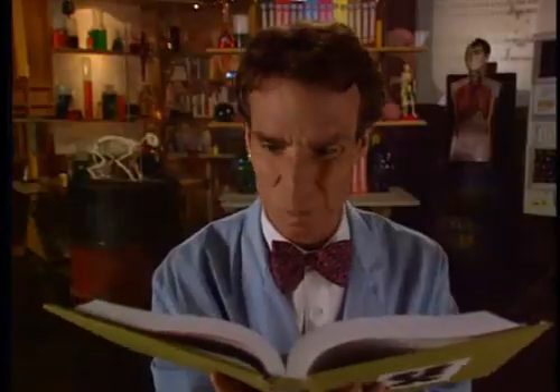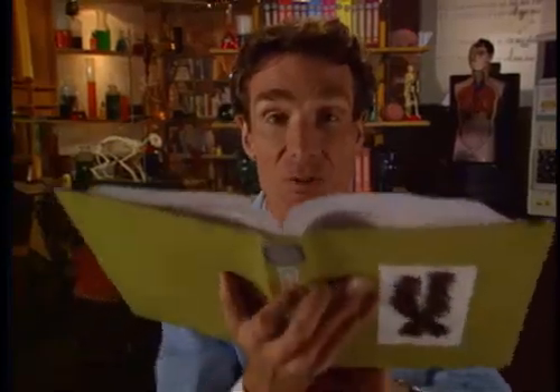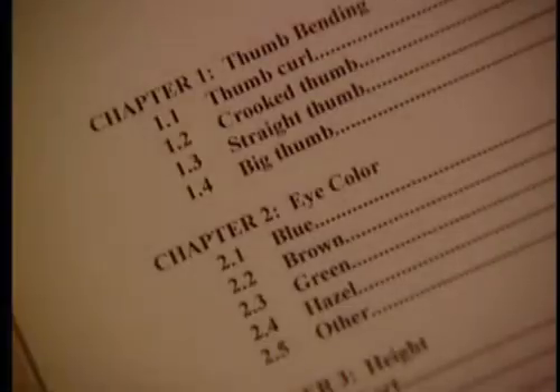Now, if you're a cell in a body, you don't need to read every chapter. If you're a nose cell, you just read the chapter about noses. If you're a hand cell, you just read the chapter about hands. If you're an eye cell, you just read the chapter about eyes.